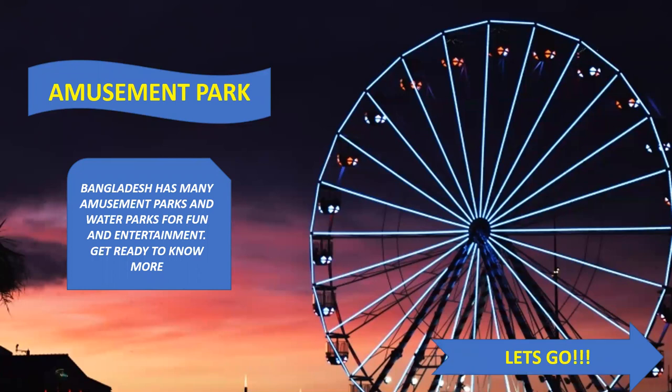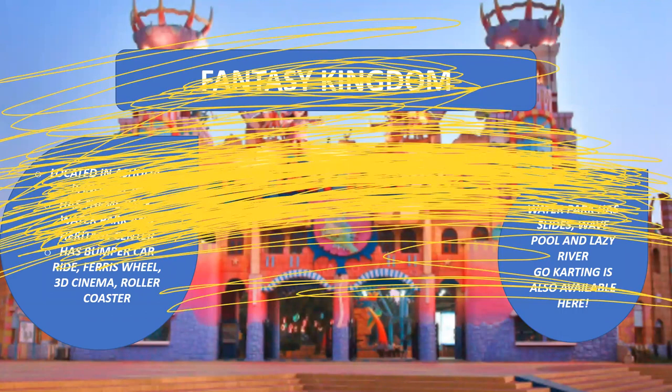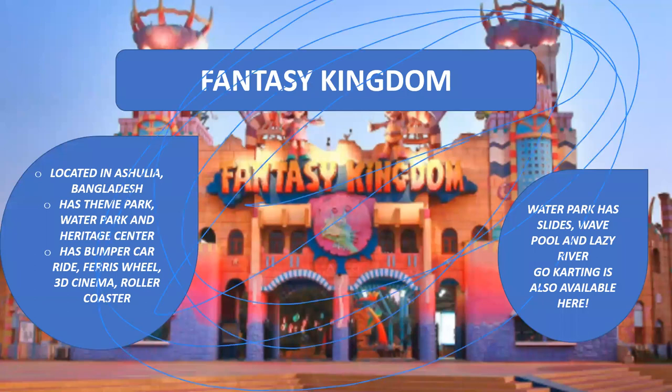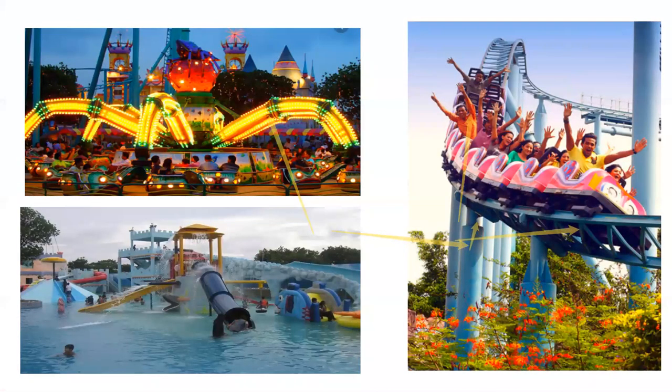The first amusement park is Fantasy Kingdom. The picture shows the entrance of Fantasy Kingdom amusement park, located in Ashulia, Bangladesh. It has a theme park, water park, and heritage center. It has many playgrounds for children, as well as bumper car rides, ferris wheel, 3D cinema, and roller coaster. The water park has slides, a wave pool, and a lazy river. They also have go-karting available at an international standard.